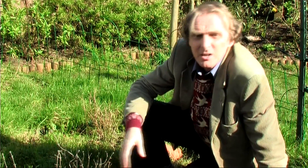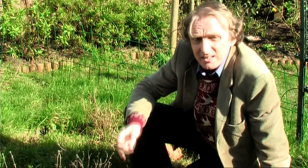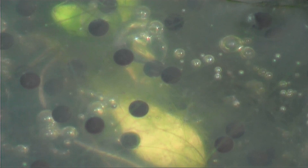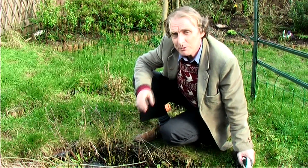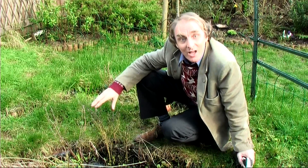The jelly surrounding the eggs has a twofold purpose. Firstly, it acts as protection because there are very few creatures that can tolerate eating frog spawn. Secondly, the nutrients in the jelly provide tadpoles their very first meal. Over the coming weeks I will be following the development of these eggs right the way through into adult life.